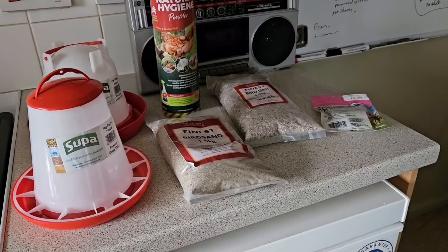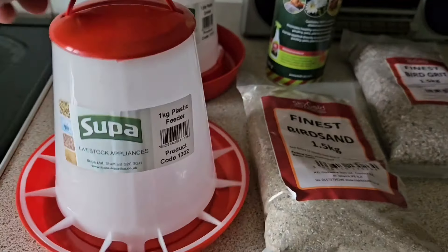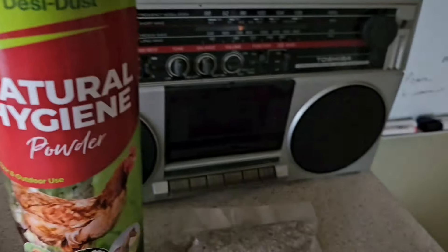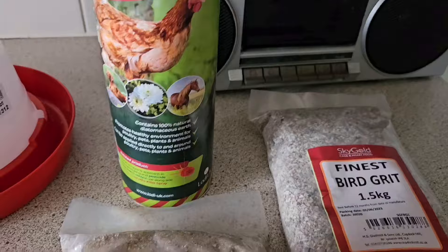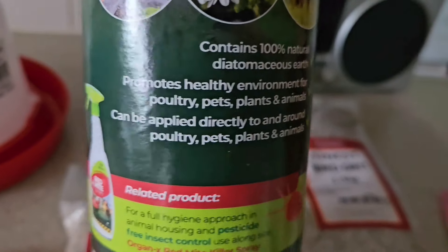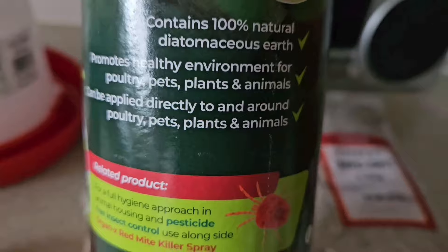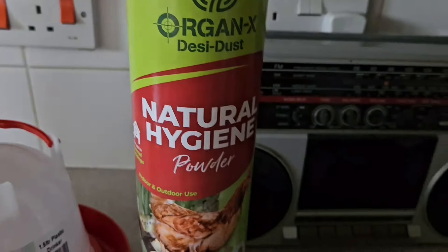Well, as the weather turned so wet, I decided to go shopping. So we've got a nice little feeder for the quail, an automatic waterer, and we've got some Dyer Thomas — diatomaceous earth — which is good for poultry. It creates a healthy environment for poultry, pets, plants, animals. It can be applied directly to and around them. Great for mites. I have used it in the past for chickens and yes, it does work nicely.